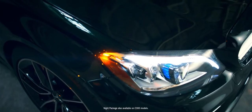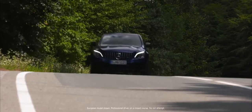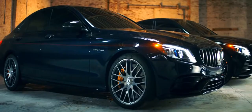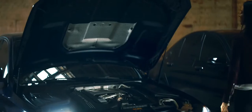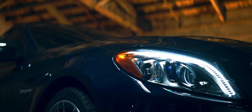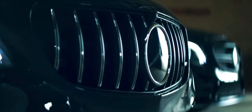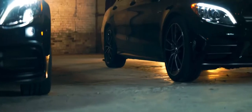It also features the Dramatic Night Package — a sophisticated look with details like gloss black accents. Crank it up with the C63 and C63S, which both feature a bi-turbo V8 engine. The C63S delivers 503 horsepower and 516 pound-feet of torque. You might never take it out on the track, but you could.